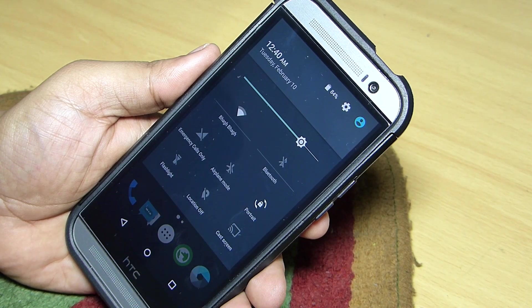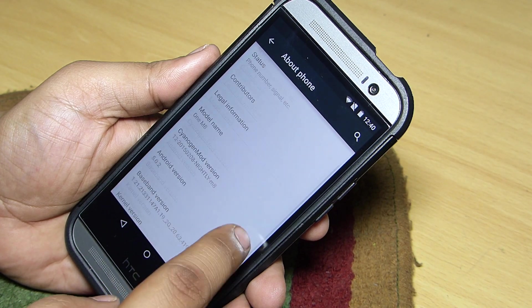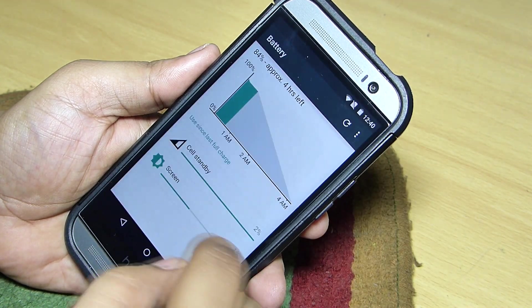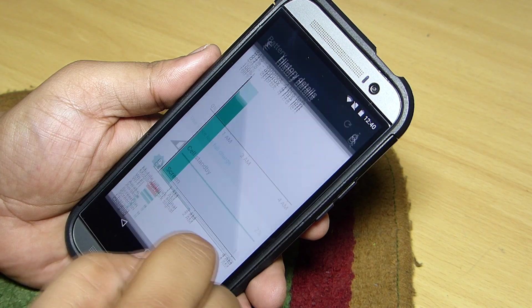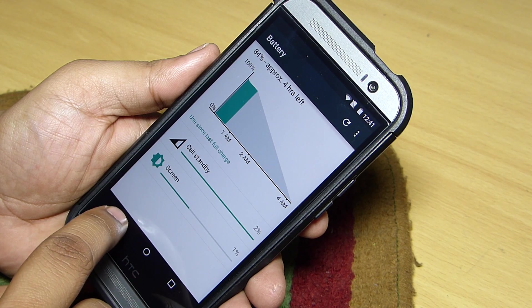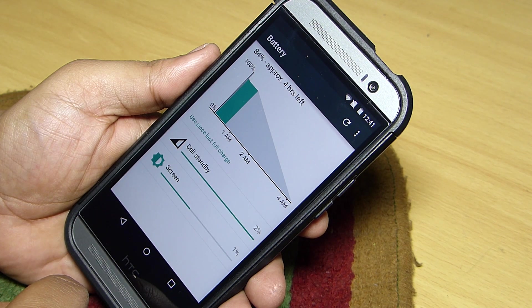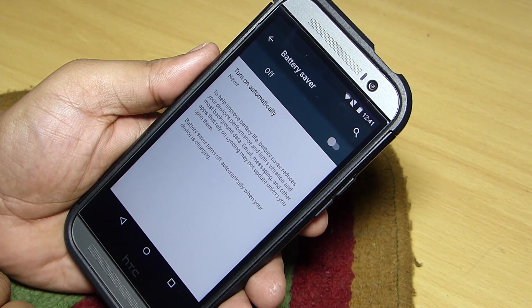The version of Android coming with this mod is 5.0.2, which is quite stable — I didn't find any lag or force-close of any applications. Related to battery life, it is also good on the HTC One M8 with CyanogenMod, giving greater battery life and good standby time. I got around 4 hours and 23 minutes of screen-on time with somewhat heavy usage, including watching YouTube videos, taking videos with the camera, and using social networking apps.